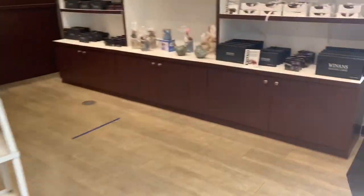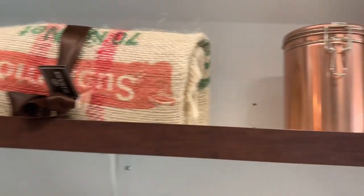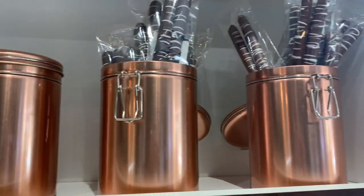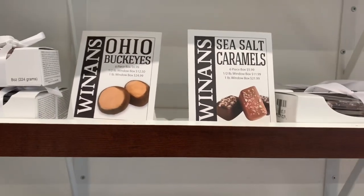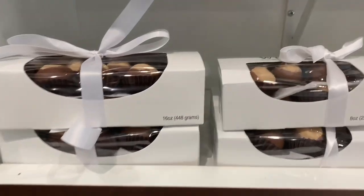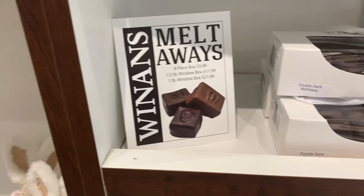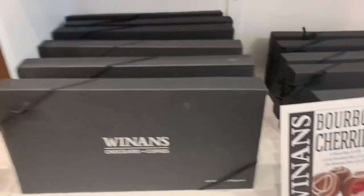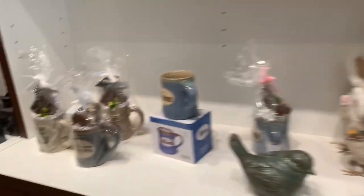Right next to that display we have more chocolate items — more chocolate covered pretzels, milk chocolate sea salt caramels, and our Ohio buckeyes, which are kind of like peanut butter cups — just peanut butter and chocolate. Then on this shelf we have all of our different milk toways — milk chocolate and dark chocolate, and I think we have a double dark too. Down here we have all of our bourbon cherries in milk chocolate and dark chocolate.